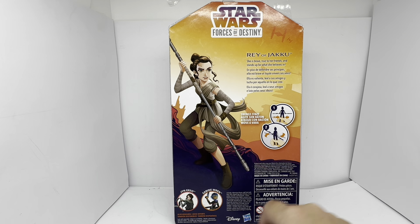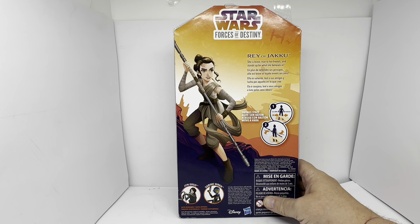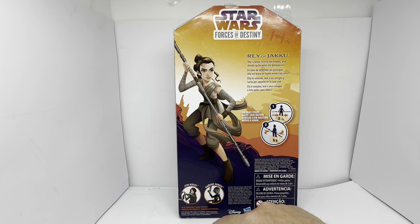There are also other figures in the same series. You've got Jyn Erso and Sabine Wren, also available and each sold separately, subject to availability.